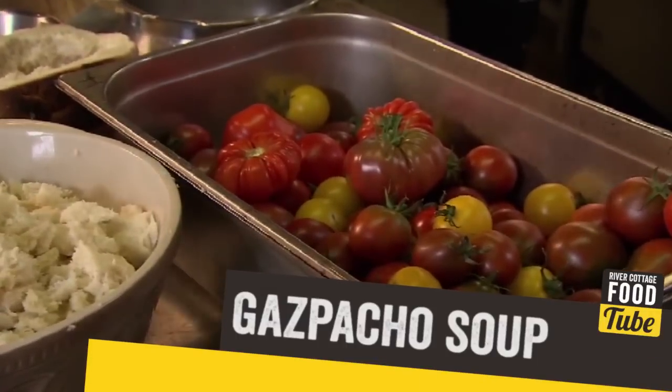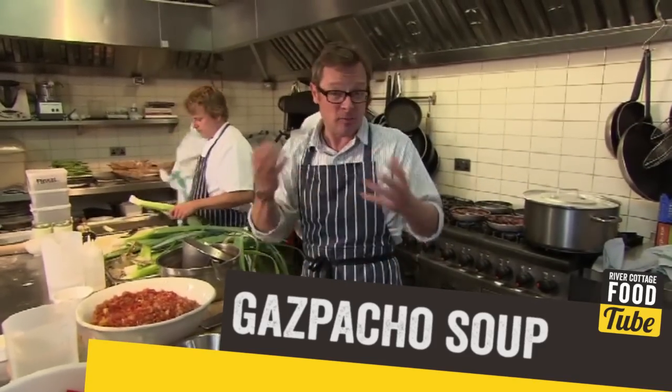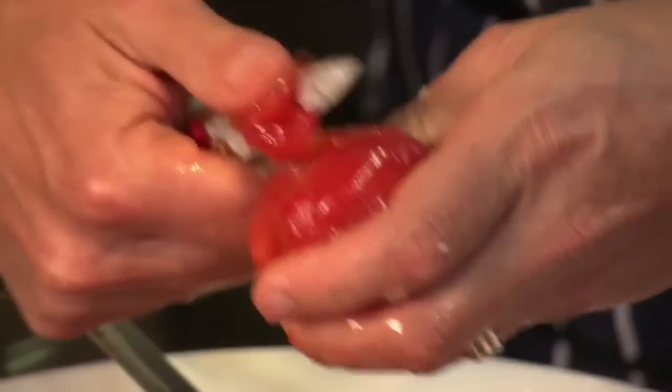The starter is a gazpacho — a classic tangy, tomatoey, garlicky, bready, cucumbery, oniony soup — and it's going to be served chilled. It's going to be the first thing they get when they sit down, and it's just going to blow them away. It's about the most exciting soup there is, really. It's so full of flavours, and it's easy to make.